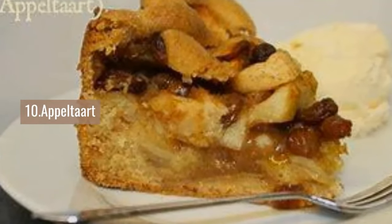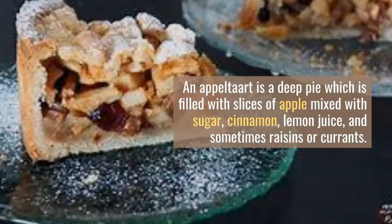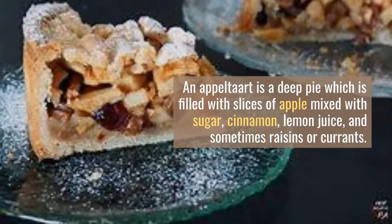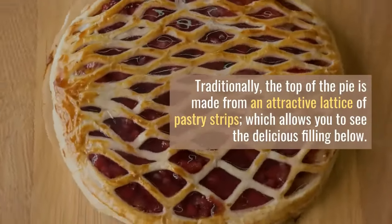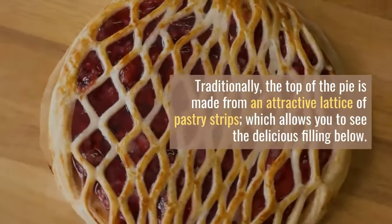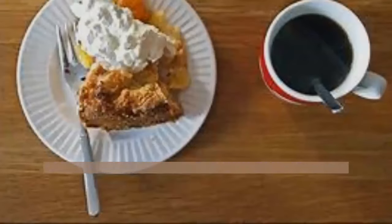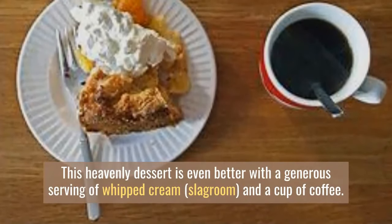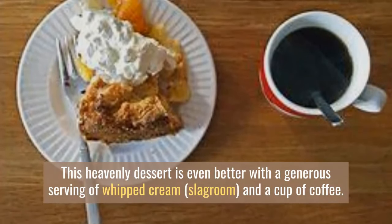Number 10: Appeltaart. An appeltaart is a deep pie filled with slices of apple mixed with sugar, cinnamon, lemon juice, and sometimes raisins or currants. Traditionally, the top of the pie is made from an attractive lattice of pastry strips which allows you to see the delicious filling below. This heavenly dessert is even better with a generous serving of whipped cream — slagroom.